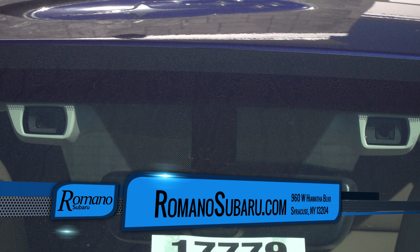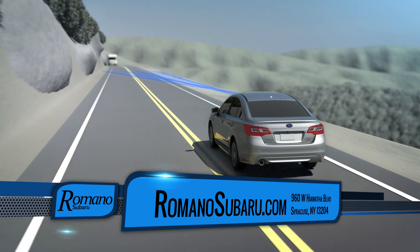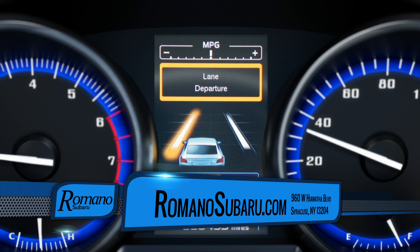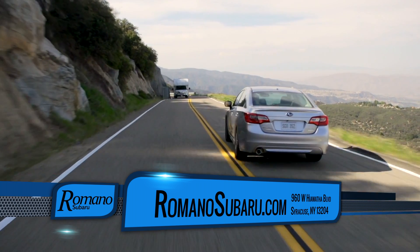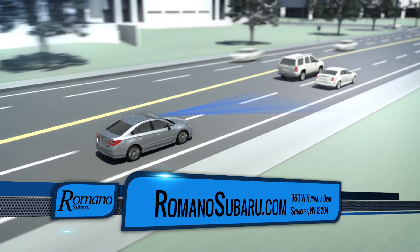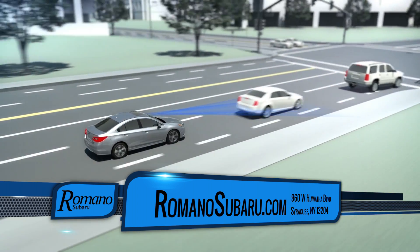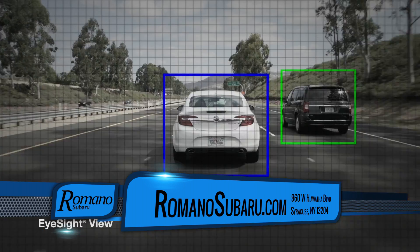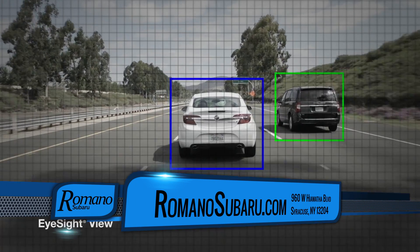Its camera is on either side of the rear view mirror. It looks in front of you with color cameras. It gives you a lane departure warning and actually engages a lane departure assist. It will also give you pre-collision throttle management and pre-collision braking. Adaptive cruise control, which will adjust your speed based on the traffic in front of you.